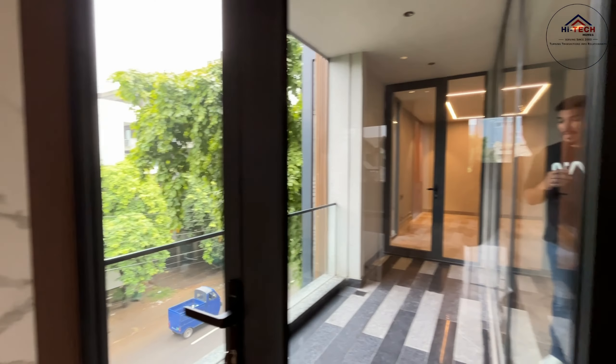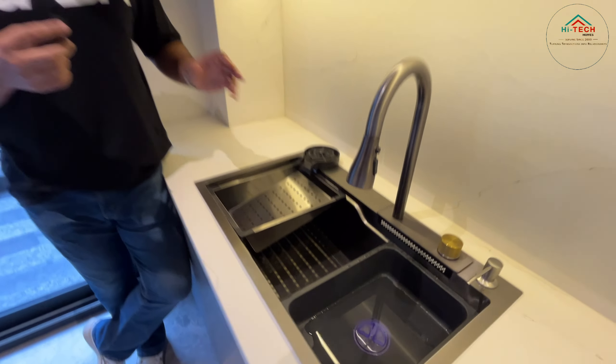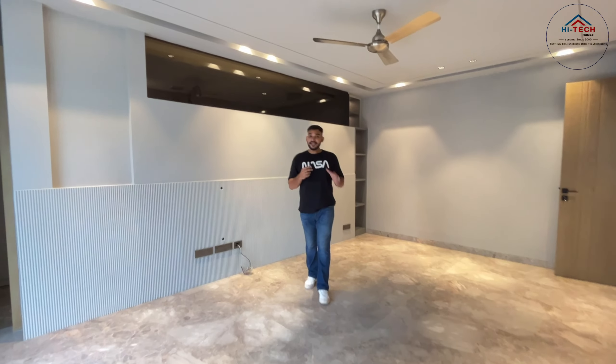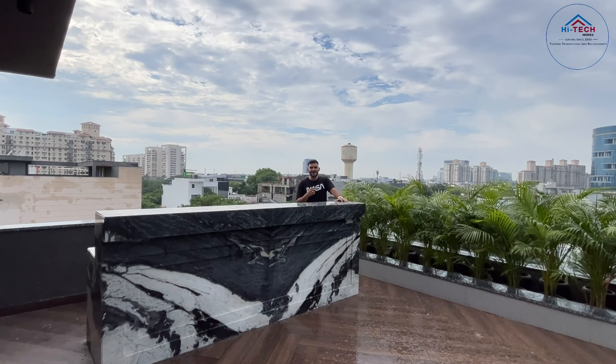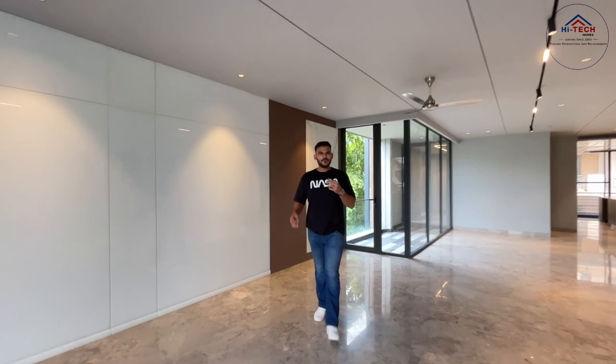Two-side open property, bang on 18-meter wide road and it is a corner property too. Italian marble in all the washrooms. Multi-functional waterfall sink in the kitchen. Each room has different kinds of interiors done beautifully. Couple washroom, fully loaded, ultra-luxurious terrace. This was just a trailer — the full virtual tour is still to come!